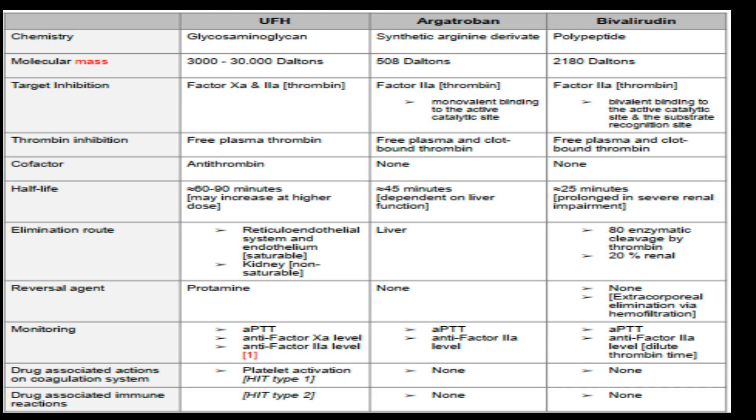Next, argatroban is a synthetic arginine derivative with a molecular mass of 508 daltons. It specifically targets factor IIa through monovalent binding to the active catalytic site, inhibiting both free plasma and clot-bound thrombin. Unlike UFH, it doesn't require a cofactor. It's eliminated through the liver and is monitored using APTT and anti-factor Xa level.